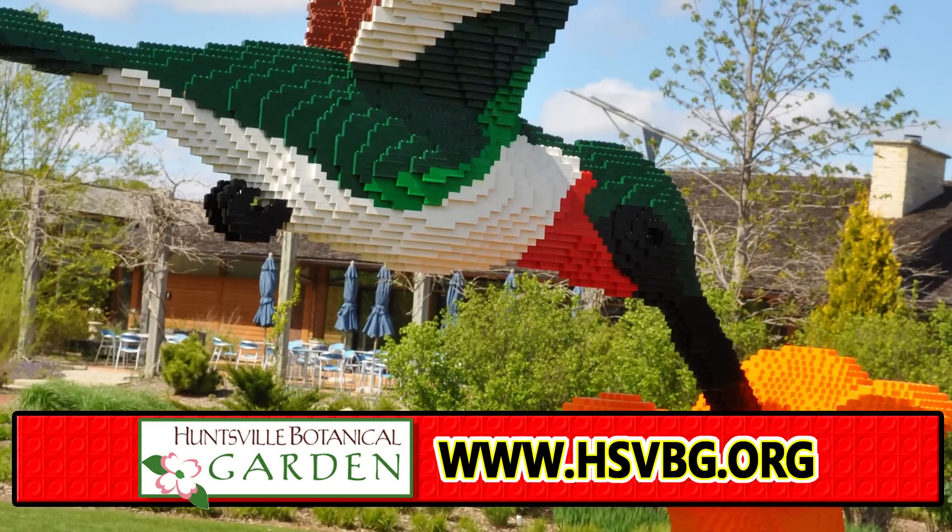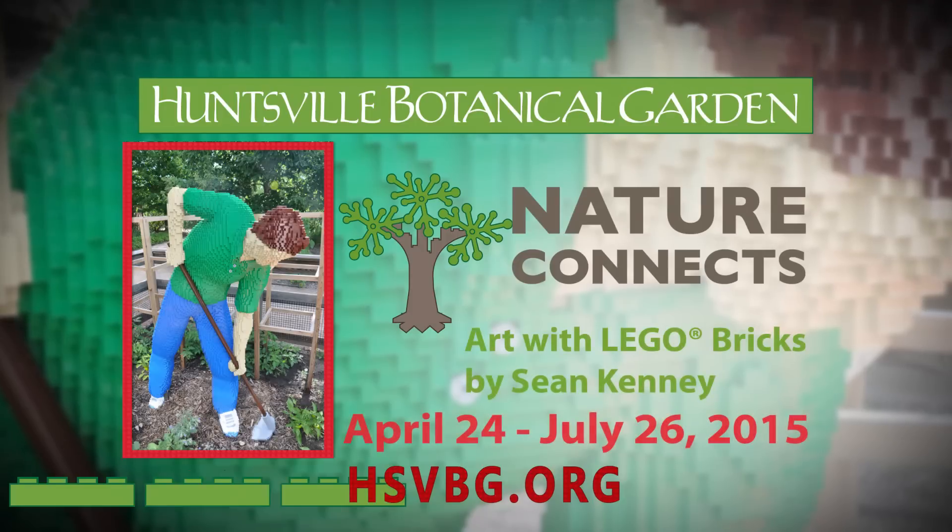For information on events and activities centered around the Nature Connects exhibit, visit our website at hsbbg.org.